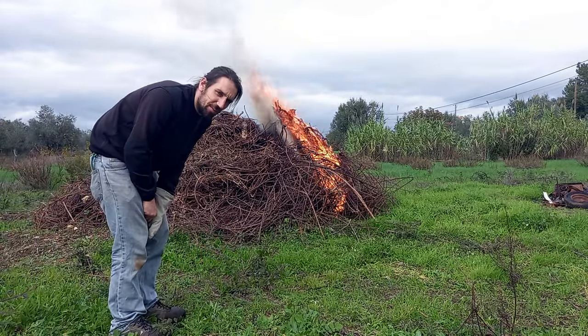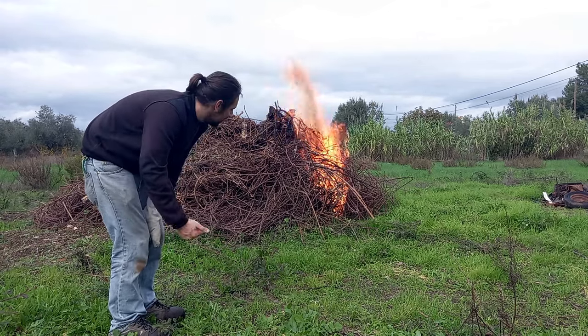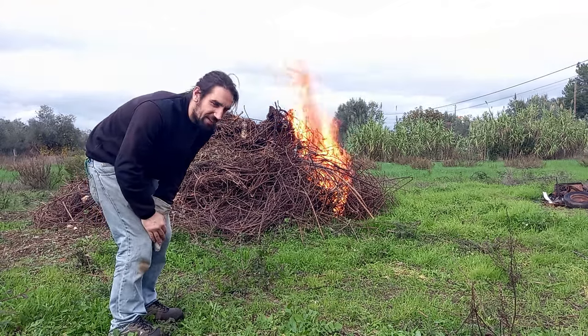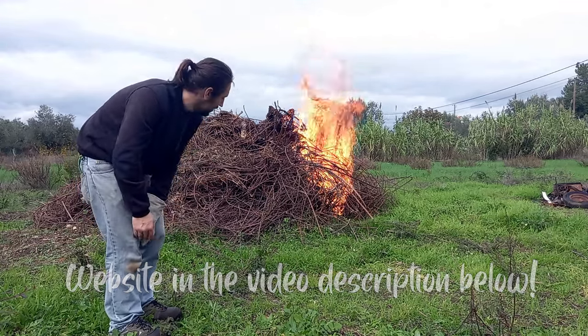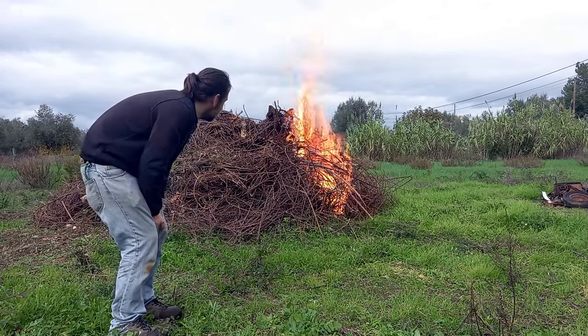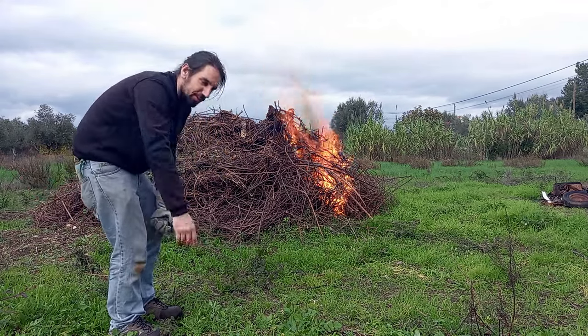Very important — in case you are thinking about doing a fire on your property in Portugal, don't forget to communicate it to the firefighters. They have a website dedicated for you. You just need to register yourself, and once you do, you tell them the location and why. It's pretty straightforward — and obviously we did that, so make sure you do so as well.